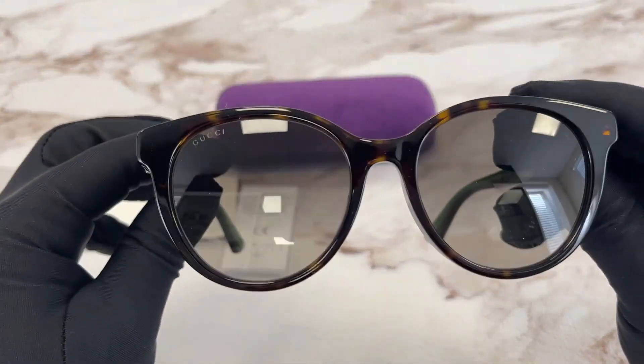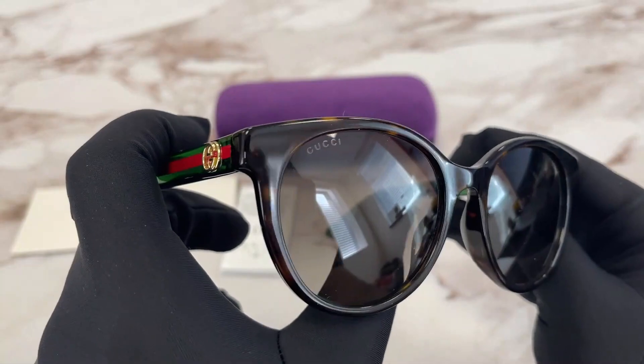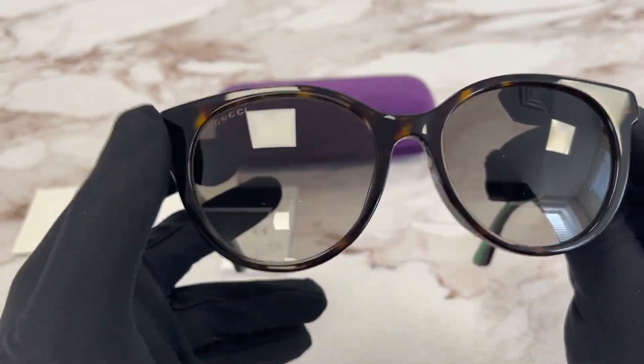The color of this frame is black, green, red, and gold with Havana in the front.